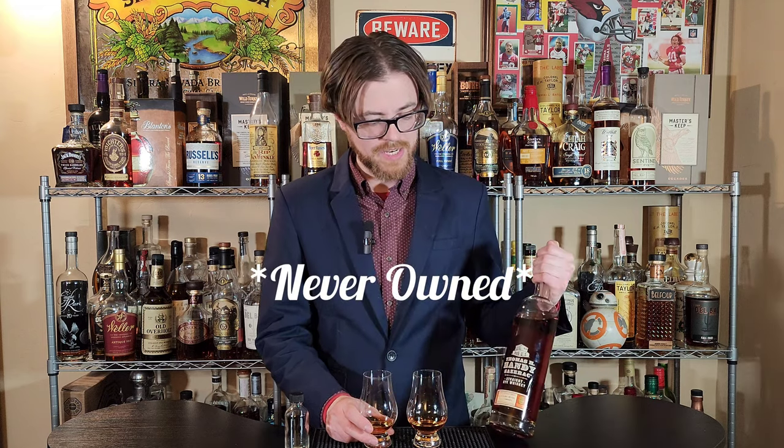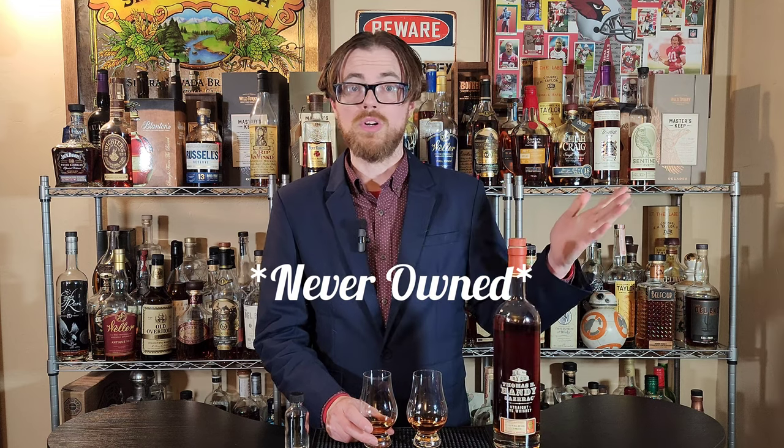Alright, Drinking Buddies, I'm really excited. I've never had a BTAC before and I got a Thomas Handy. It's one of my favorite pours ever and I'm really excited to see if it is as good as I remember it being, and if it is better than the 2020 version. The 2020 version is 129 proof. One is in one of these glasses and the 130.9 proof 2022 is in the other. I mixed them up — don't know which is which. Let's dive in.